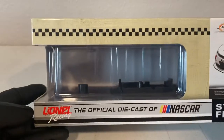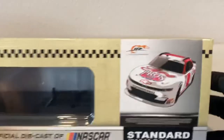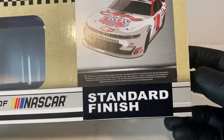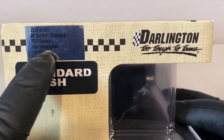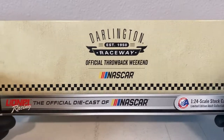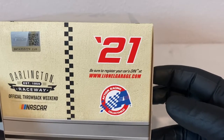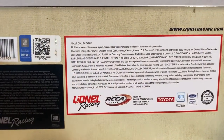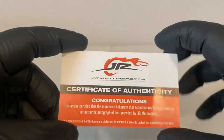Before we get into the diecast, we're going to take a quick look at the box. On the front you have Lionel Racing official diecast of NASCAR. It went for an old-looking throwback design for the box. You got the render of the car with the Junior Motorsports logo, and it says 'Darlington Too Tough to Tame, standard finish.' This is the dual autograph version, signed by Barry and Dale Jr — they made a total of 553 of these Action Race Collectibles. On the back you have Darlington Raceway official throwback weekend of NASCAR. The bottom and top of the box also have the throwback weekend branding, and it comes with a certificate of authenticity for the autographs.